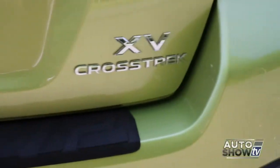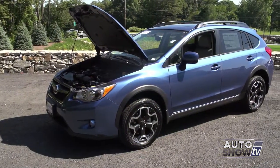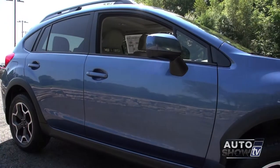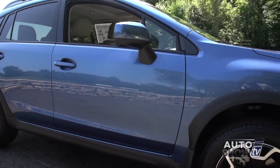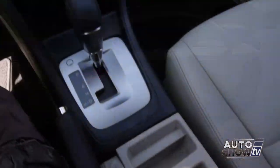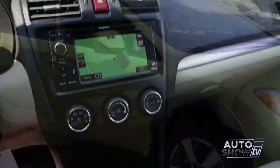The Subaru Crosstrek combines symmetrical all-wheel drive, a high safety rating, and lots of room for five. The XV Crosstrek has great ground clearance, excellent gas mileage for an all-wheel drive vehicle, and comes in either a five-speed manual or CVT transmission.